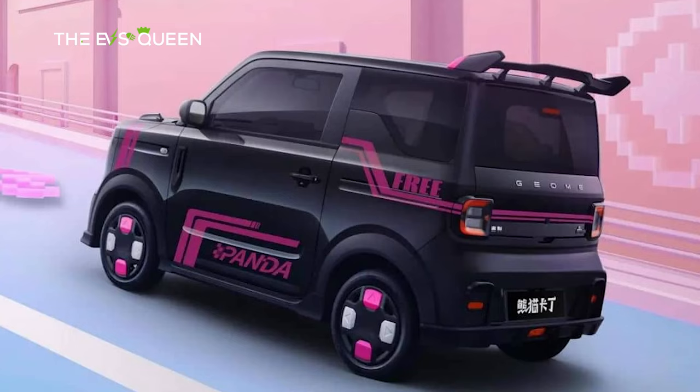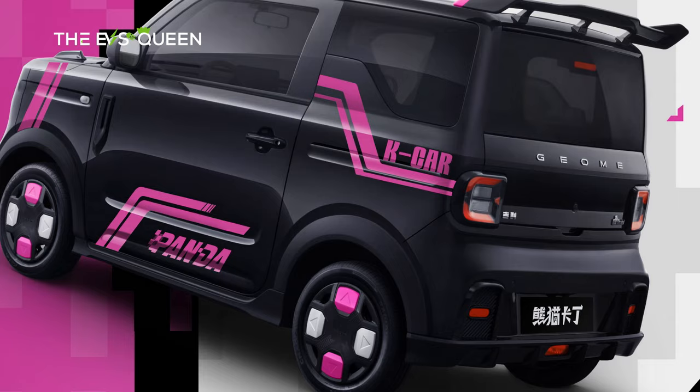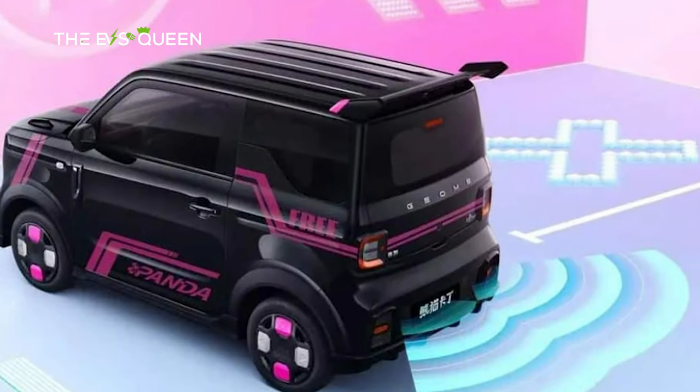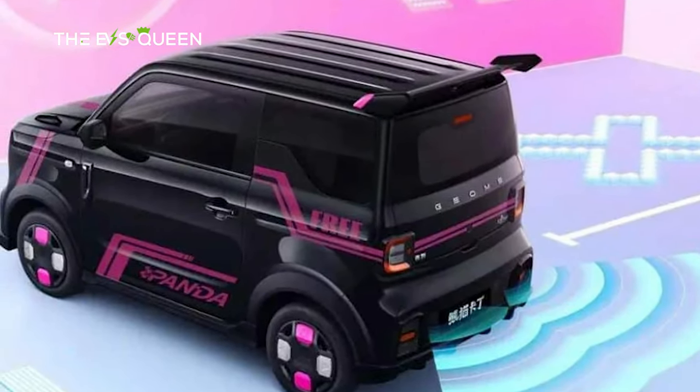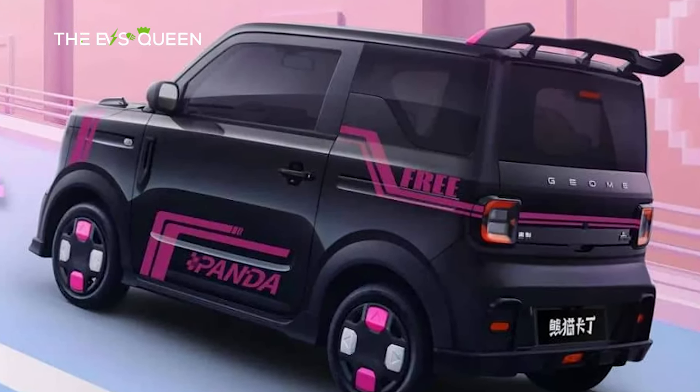Geely unveiled the go-kart edition of its Panda Mini EV on April 9, showcasing official images that exude a youthful and dynamic vibe. True to its name, the design of this edition draws inspiration from the world of go-karts, a deliberate move by the brand to capture the attention of the young consumer demographic.